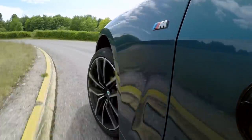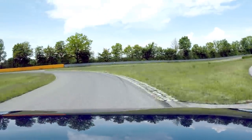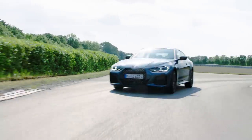Both the 430i and M440 come standard with xDrive for the Canadian market, and power goes through an 8-speed Steptronic transmission. This new BMW still runs on run-flat tires.